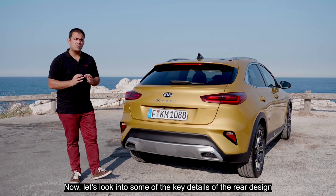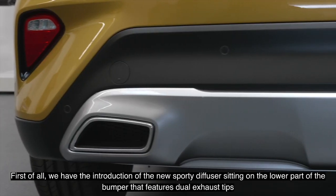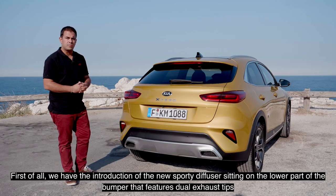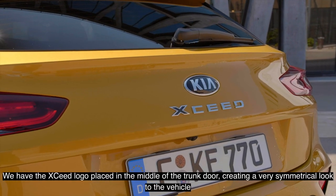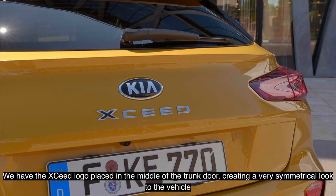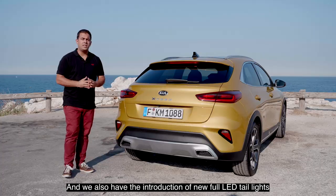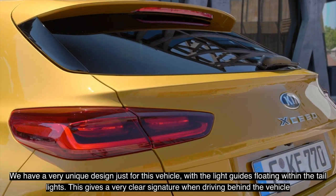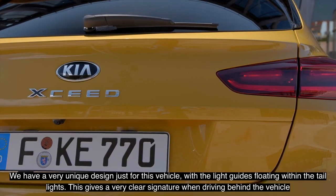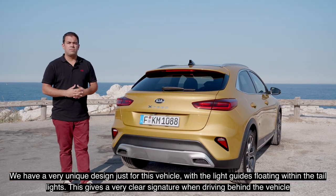Looking at some key details of the rear design: we have the new sporty diffuser sitting on the lower part of the bumper, featuring dual exhaust tips. The XCeed logo is placed in the middle of the trunk door creating a very symmetrical look, and we also have the new full LED taillights with a unique design featuring light guides floating within the taillights, giving a very clear signature when driving behind the vehicle.